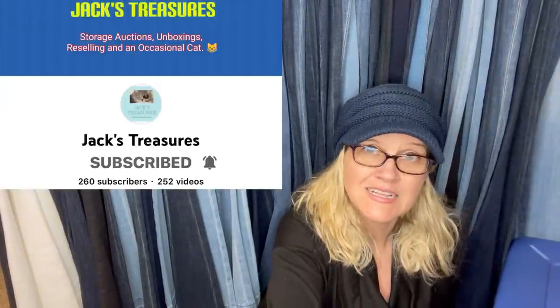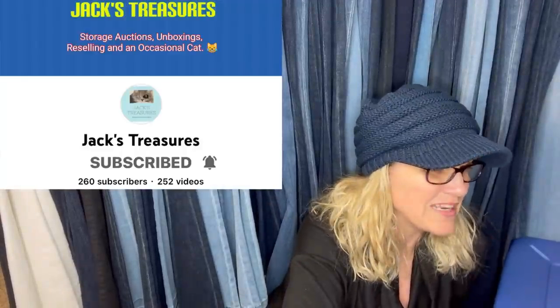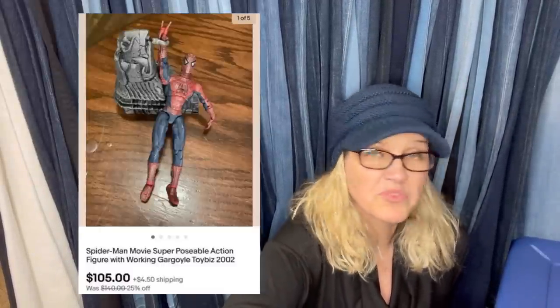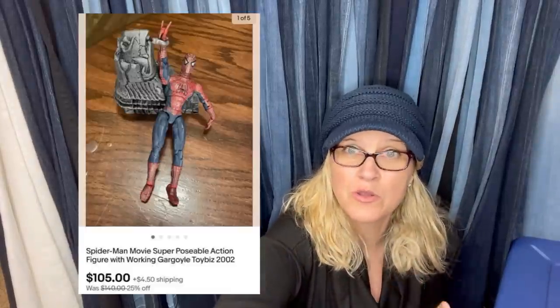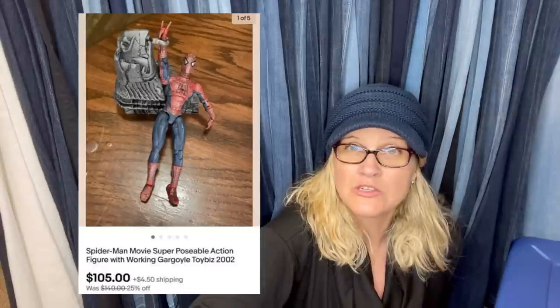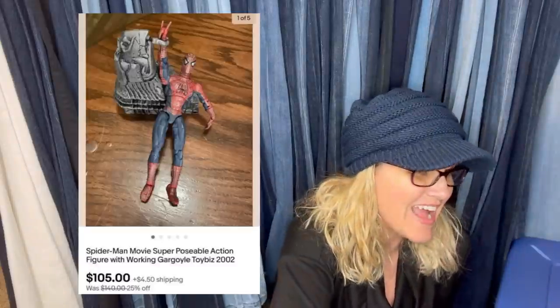This one comes from Jack's Treasures — another YouTube channel to check out, a Bolo Buddies member. She says this is a very specific Spider-Man figure — she thought it would be normal and priced it at $3, threw it in their flea market booth. But she looked it up. It has pennies in it because it came from a storage unit. It sold for $105 really quick. That is awesome — this is what you need to be on the lookout for.